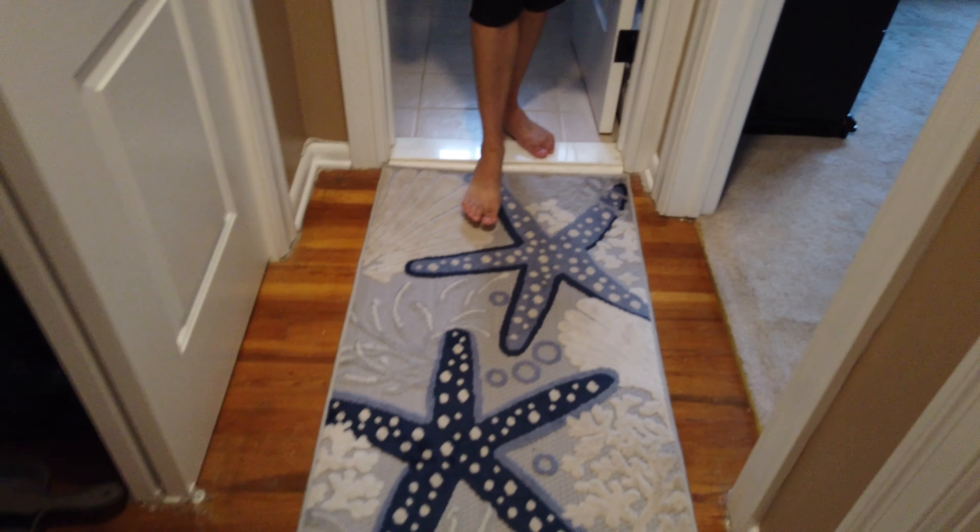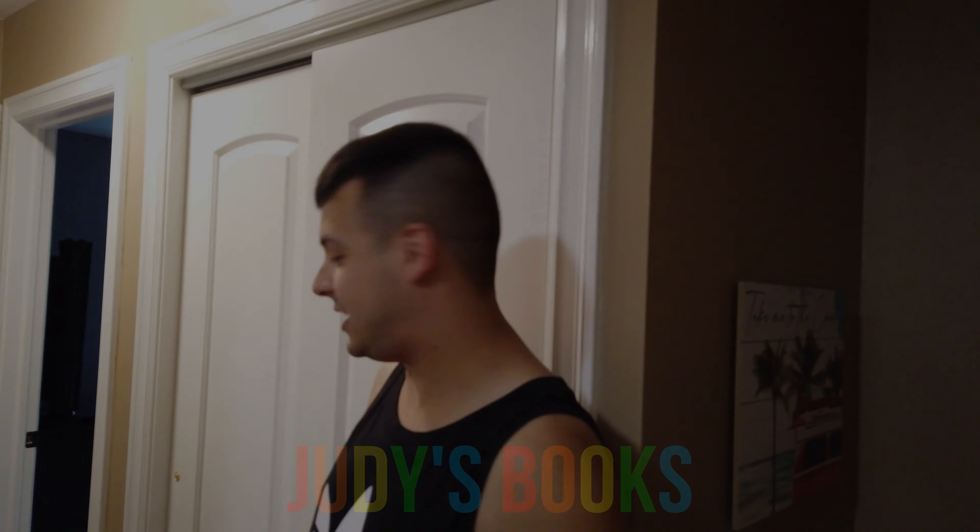Walk that walkway, Joe — walk it, own it! A lovely coastal rug with seashells and everything, courtesy of Jay's mom, aka Judy. Good lady she is.